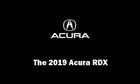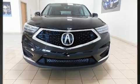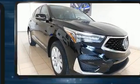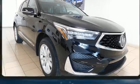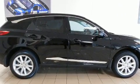Step into the 2019 Acura RDX. It features an automatic transmission, front-wheel drive, and a two-liter four-cylinder engine. A turbocharger further enhances performance while also preserving fuel economy.